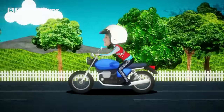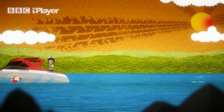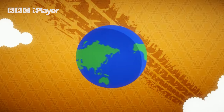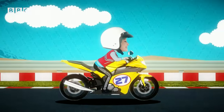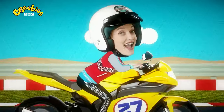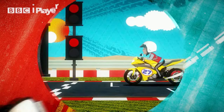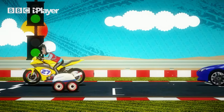Some machines are made to go slow but some are made to go fast. There are lots of reasons we need fast machines — for racing, for getting around the world quickly, or for just having fun on tracks. Fast machines are amazing.